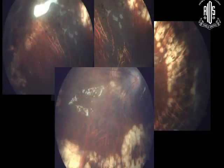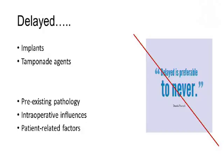We had to do a definitive treatment — a peripheral retinectomy — and inject silicone oil, and she's been doing well since then. The Danish proverb that 'it's better late than never' does not probably hold for this entity. Delayed complications may arise because of the implants or the procedure, pre-existing pathology, intraoperative influences, and patient-related factors may all contribute.